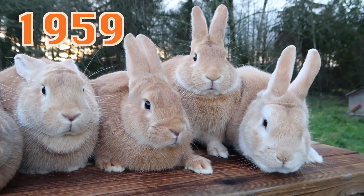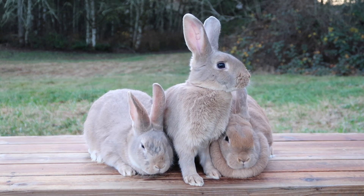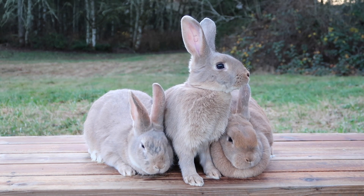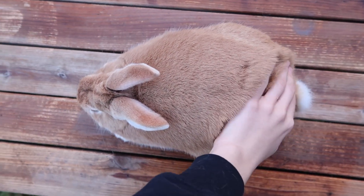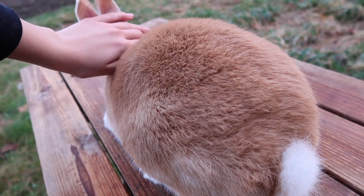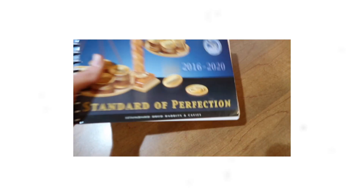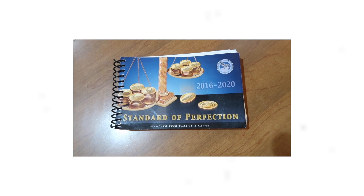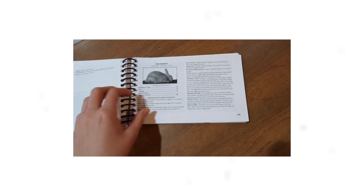In 1959, the Golden Variety was accepted. There are only two varieties: Lynx, which was accepted first, and then Golden. The Palomino has normal flyback fur. This rabbit breed is a 6-class breed and has a commercial body type. According to the American Rabbit Breeders Association, which is ARBA, the Palomino weights are as follows.